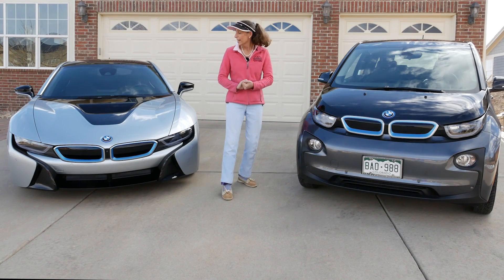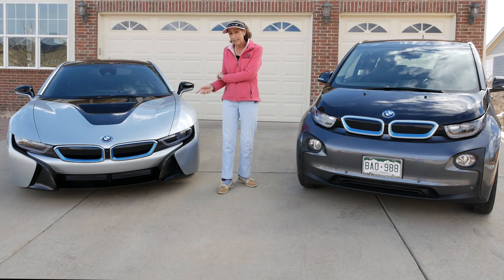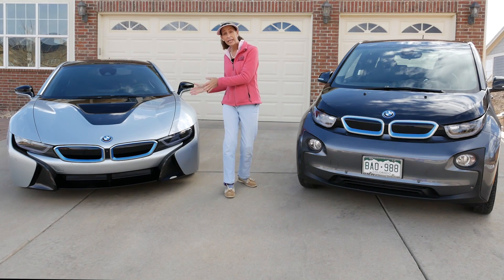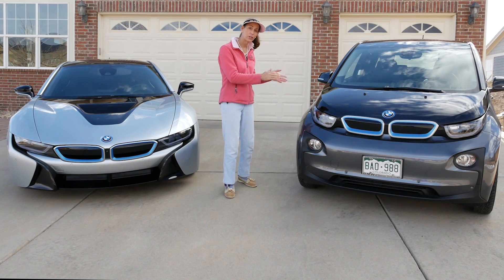Hi everybody, it's Franny and since we have the new i8 in the garage I thought it'd be really fun to do a comparison between plug-in hybrid and full electric.